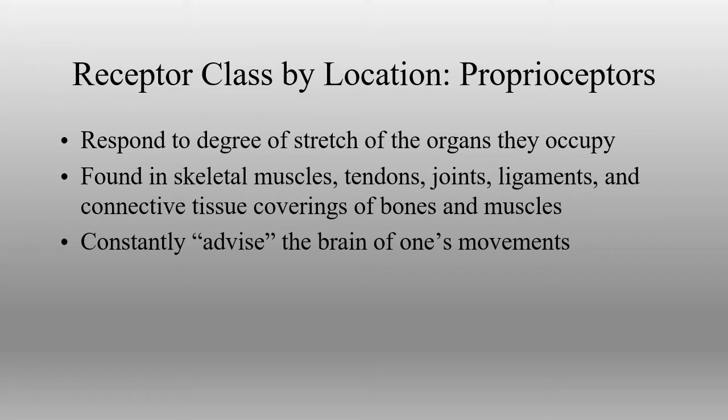Proprioceptors are specialized receptors for sensing body position sense. This is information supplied for the position of our joints, tendons, ligaments, muscles, and the skin around those joints and ligaments. This is all about where the body is at any given time, and it includes both conscious as well as unconscious information.